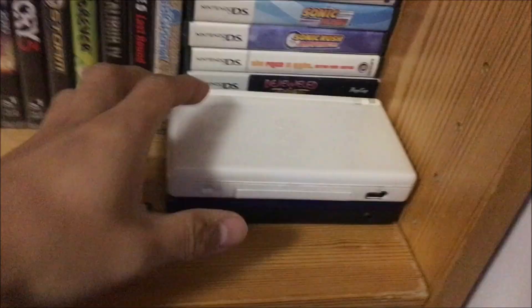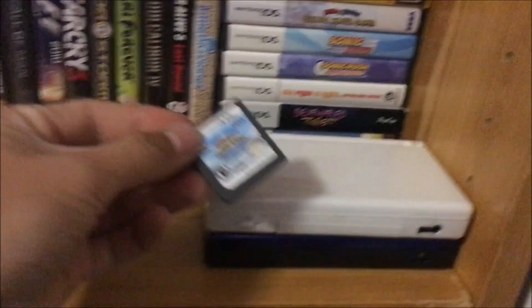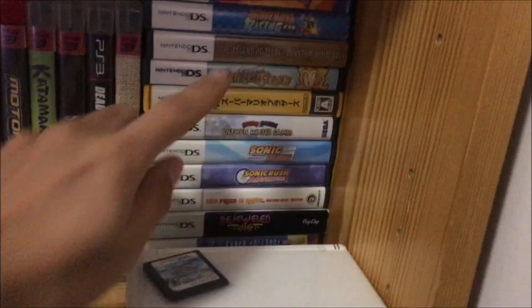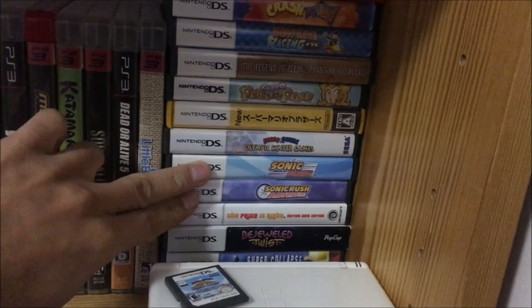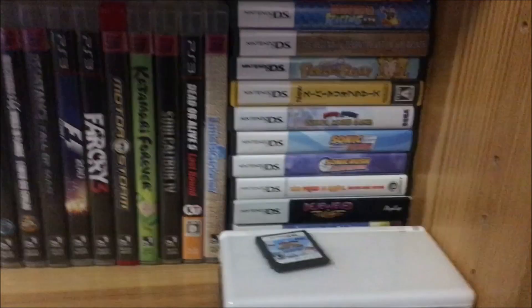My favorite handheld: the DS. Hell yeah, this is where it gets good. Favorite games on the DS are definitely the Mario and Sonic games. Noteworthy titles: Super Princess Peach, Diddy Kong Racing. Crash Boom Bang is a piece of shit. Sonic Rush — supremely overrated. But so many great memories on the DS. Mario 64 DS.